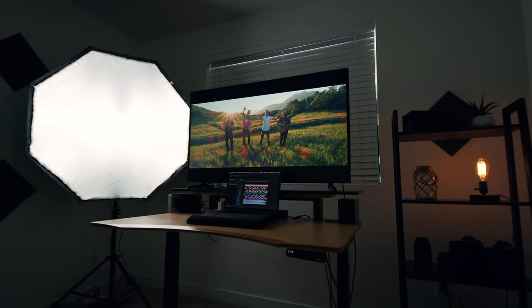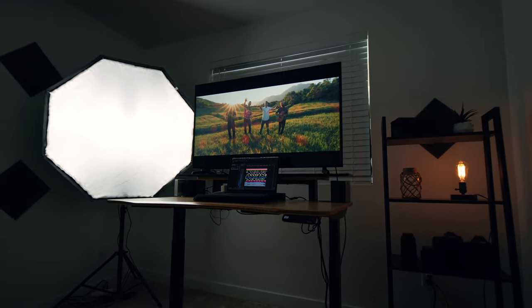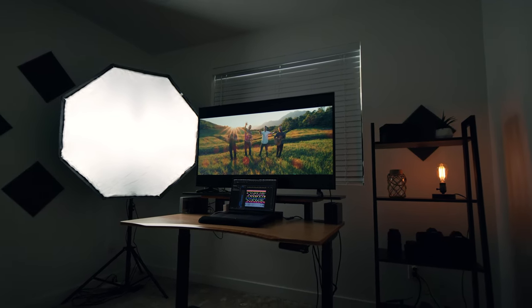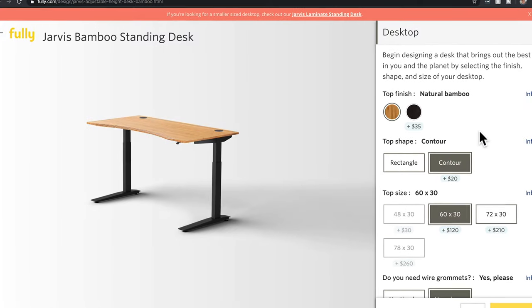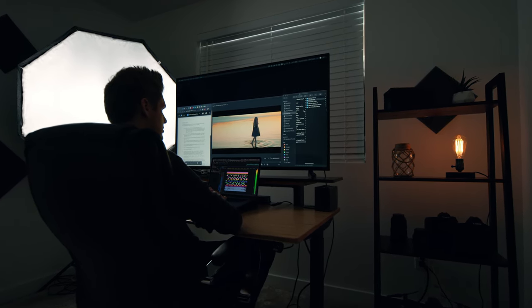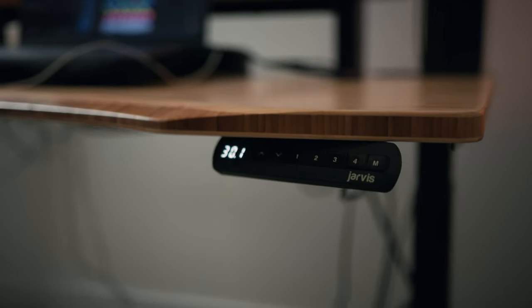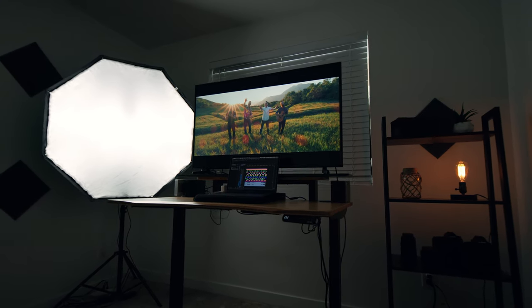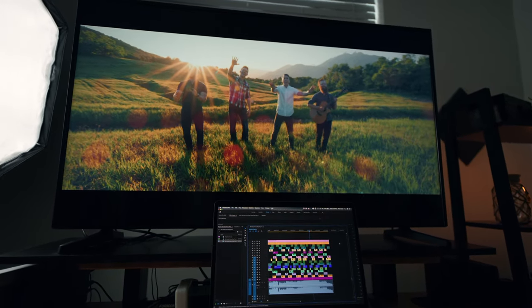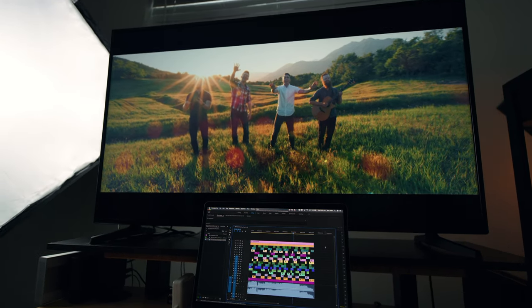Moving on to my desk — I saved up a long time and decided to buy a Jarvis bamboo standing desk for about $650. It's 48 inches wide, and has a contour that curves and softly tapers on the edges so I can rest my elbows without it cutting into me. It's a standing desk, so I can work sitting for a few hours and then push a button to raise it to standing height, which burns more calories. I also got a 36-inch shelf top to put an external monitor on, so I can edit with two screens at the same time.